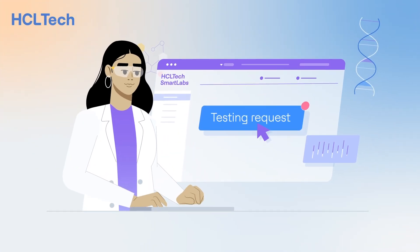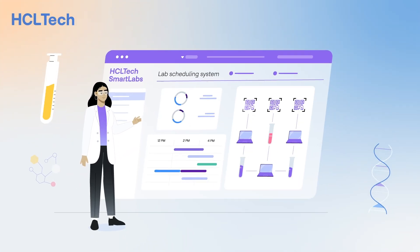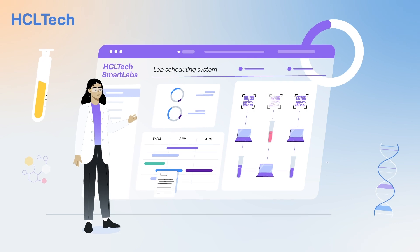Our day begins with a testing request. HCL Tech Smart Labs will track the lab information inputs and ingest it into the labs' data platform.